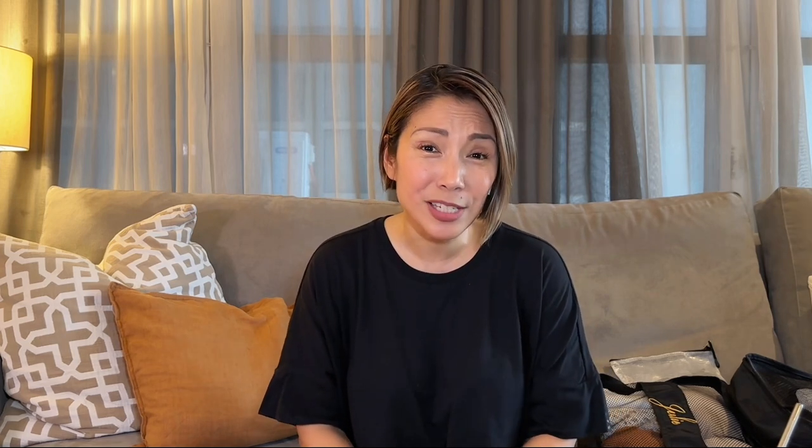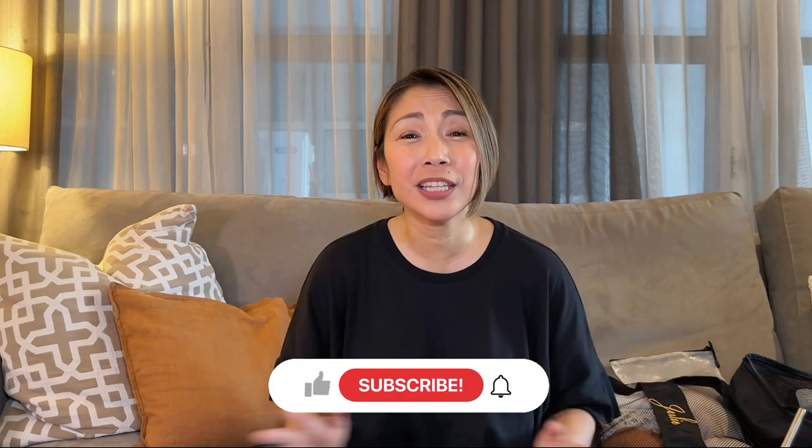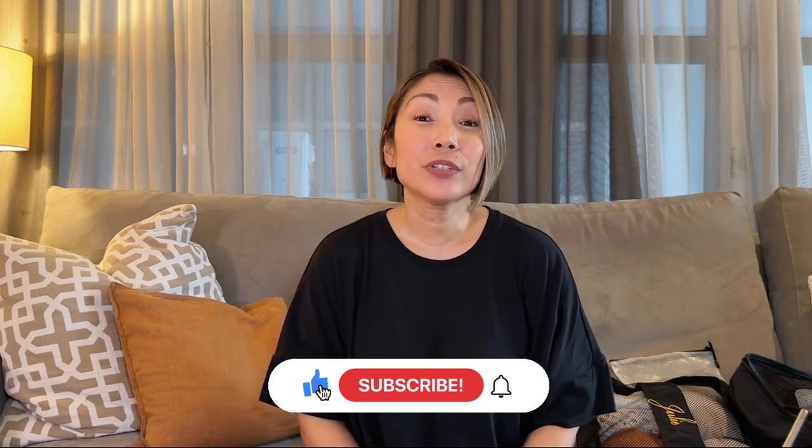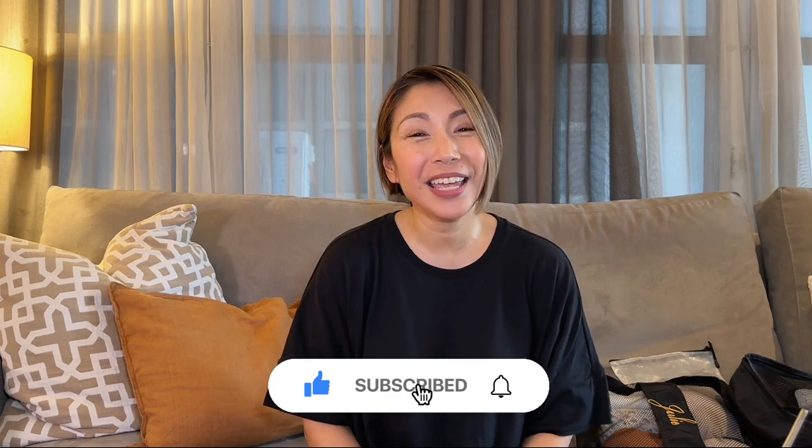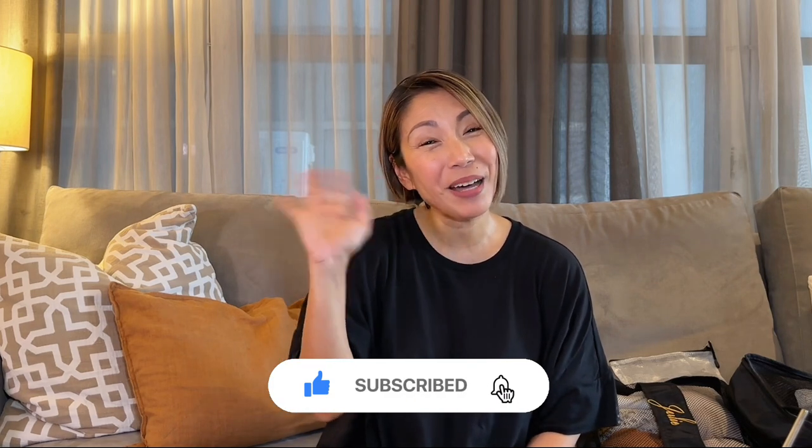I hope you enjoyed this packing vlog! Let me know if you like content like this. I'm not used to long-form videos just yet, but I'm practicing and I think I'm getting better. If you made it this far, thank you so much for watching. Don't forget to like, subscribe, comment, hit that notification bell, and I'll see you on the next one!